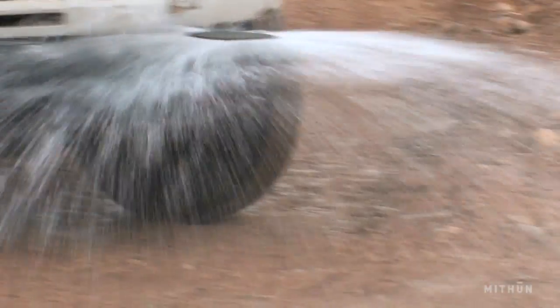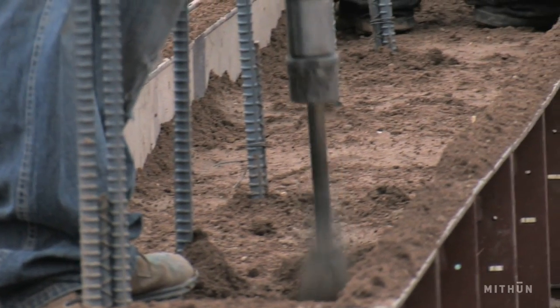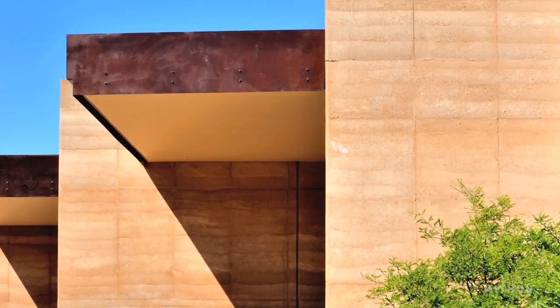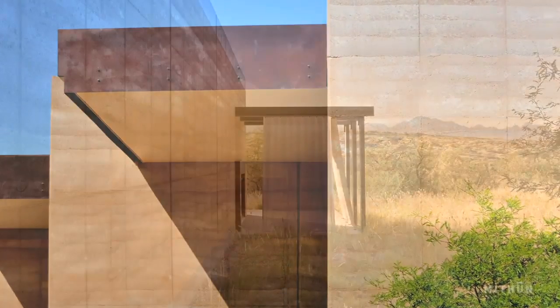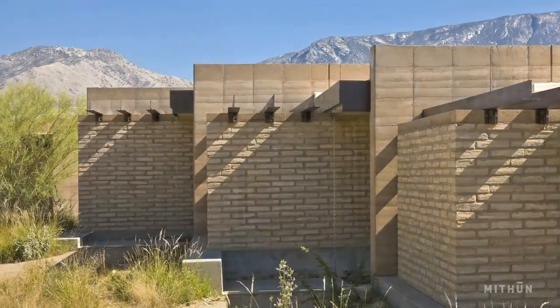They build it ten inches at a time and then pack it down so it's about six inches, so it's labor-intensive. But when it's done it looks a little bit like a section through the earth — it's sedimentary and it has that presence and that weight that the desert has.